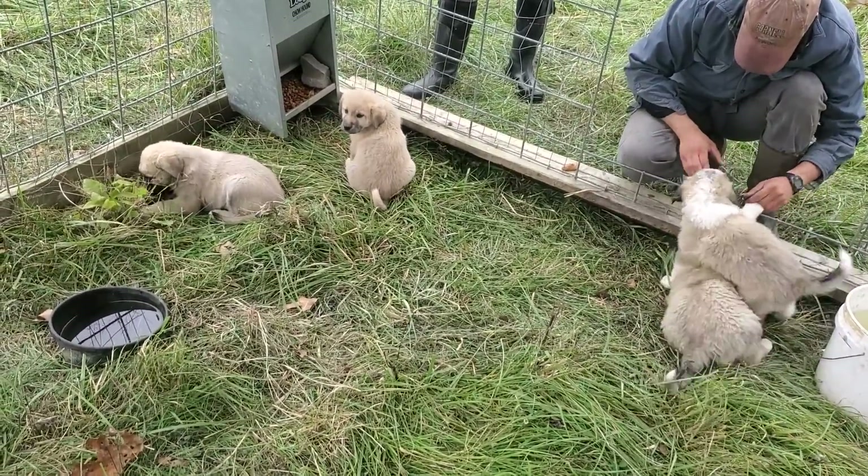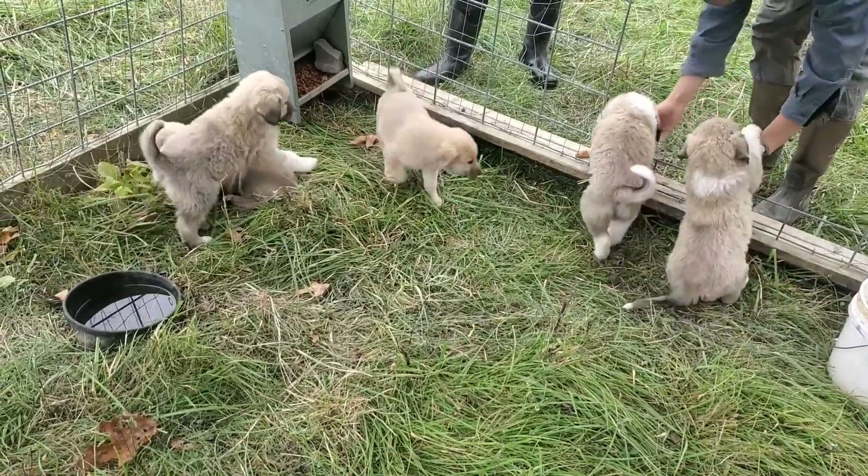This is when you can ruin them — by doing silly things. You don't ever hit a puppy. Ever.